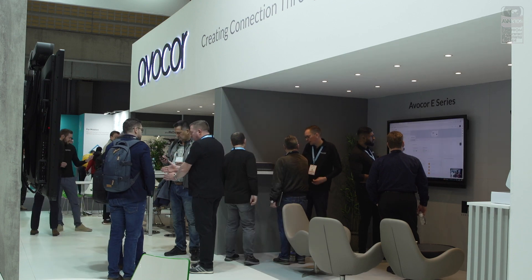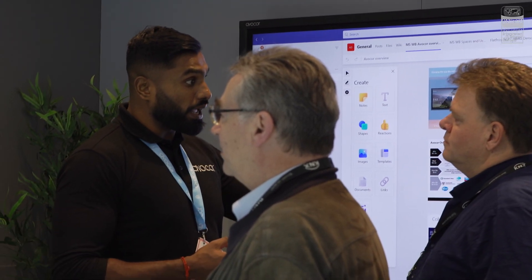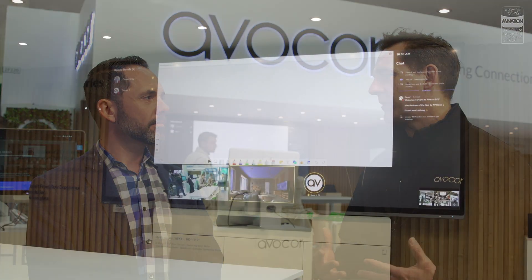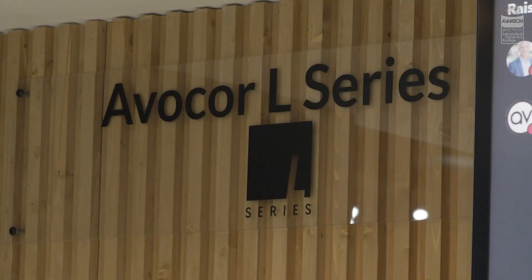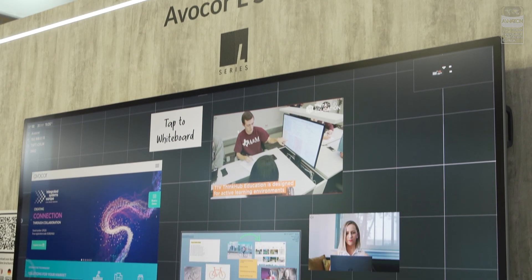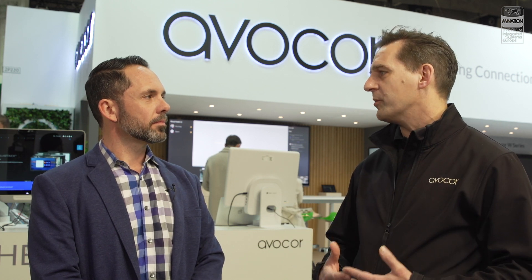So you guys have a new product launch here today — tell me a little bit about that. Yeah, so for the first time in our history, Avacor is launching a non-interactive display. It's a 105-inch big display in 21.9 aspect ratio, and we are really launching here a dedicated solution for enhanced meeting rooms — Signature Meeting Rooms from Microsoft. It's just an amazing technology to enhance the experience in the meeting rooms.